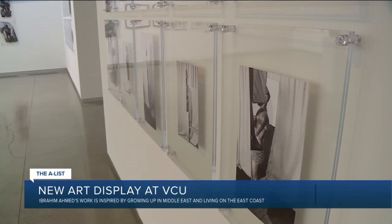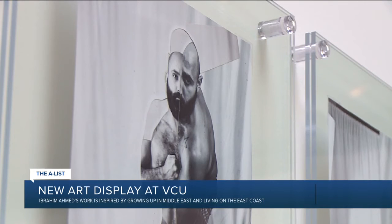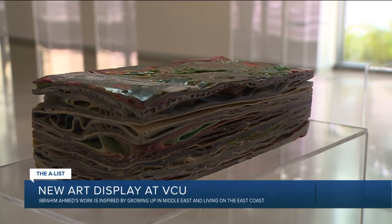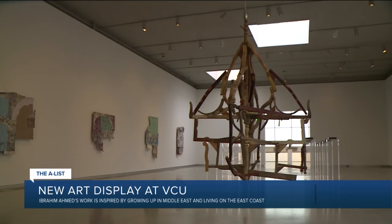Ibrahim uses mixed media, sculpture, textiles, photography, and self-portraits of himself and his father in this exhibition. There are two unique pieces in the exhibition: hundreds of fabrics compressed into dense bricks and a chandelier made of materials.